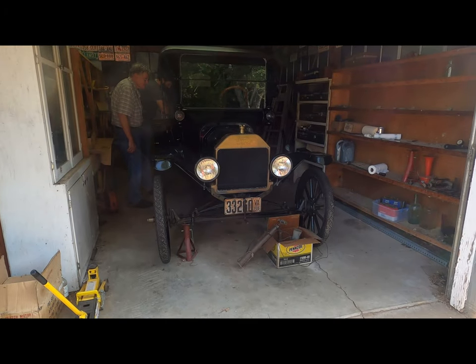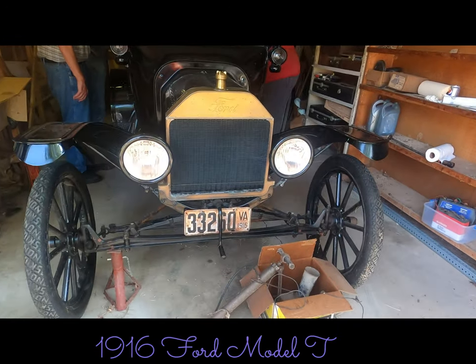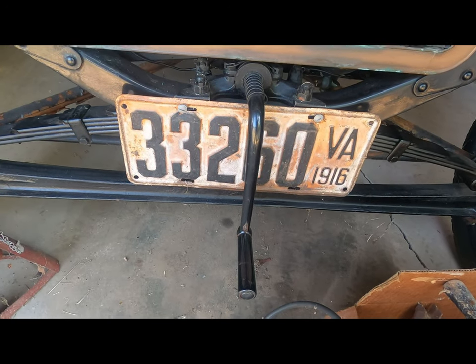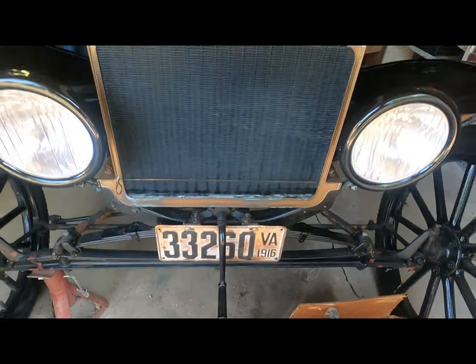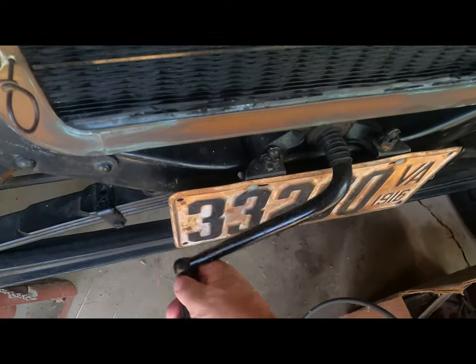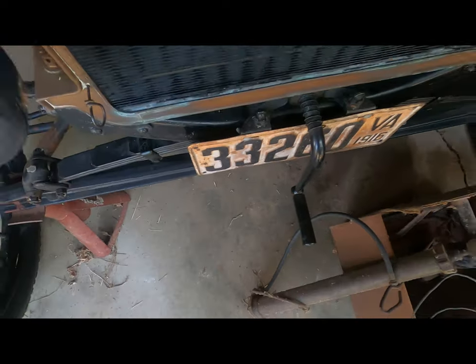So today is an estate auction and I'm getting ready to show you the car we're going to bid on. This is kind of where it all started — and if you look here, this is the crank. This is an old-time car. Looks to be pretty original all the way around. As you can see, I'm working the crank here, and it moves — so that would tell us that it's not locked up.